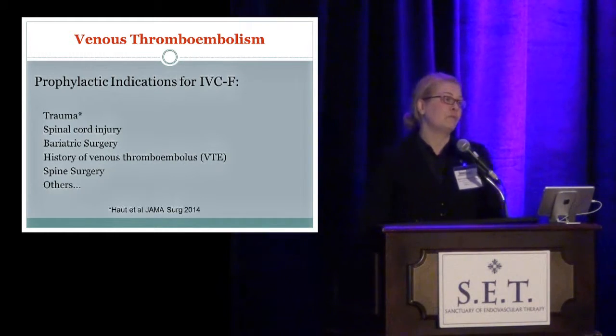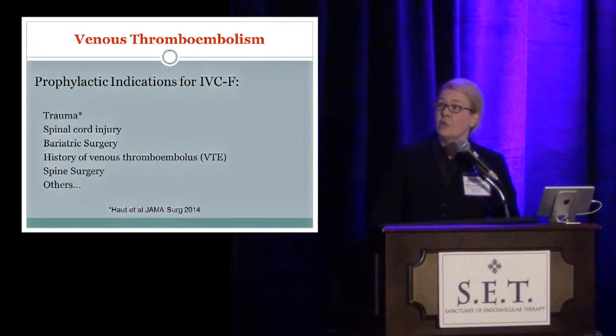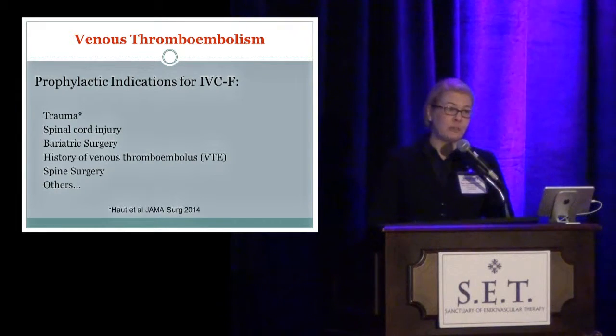The largest growing group of IVC filter implantation is prophylactic — these are patients that do not currently have a DVT. Almost 50% of filters placed nationwide are placed for prophylactic indications, and almost all of these are going to be retrievable types. Indications include trauma patients who can't receive subcutaneous anticoagulation, spinal cord injury, bariatric surgery, preoperative patients, patients with a history of venous thromboembolism, spine surgery, and much more.